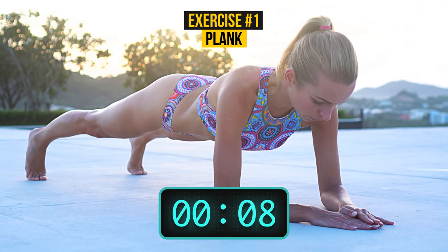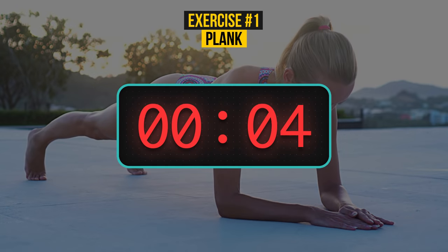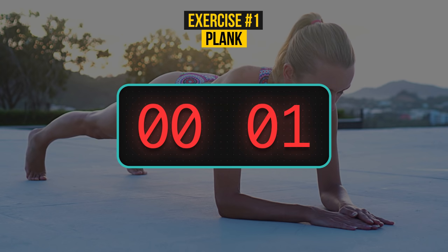How are you feeling, by the way? Hold this plank — there's only a couple of seconds left. And… it's done! What an incredible beginning! It's time to see what's next!